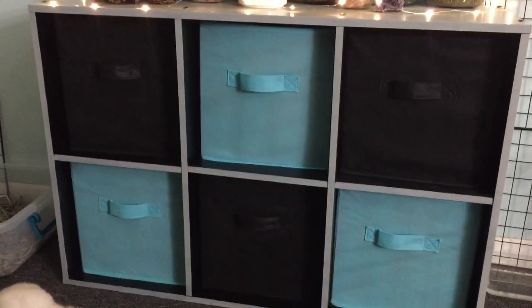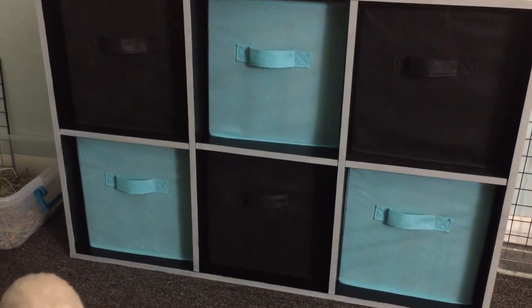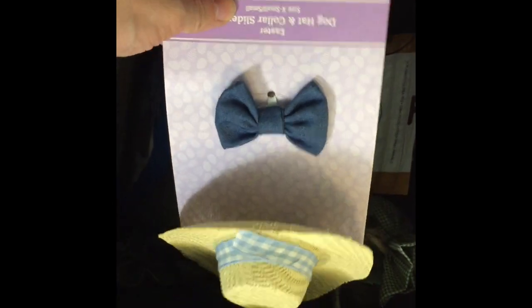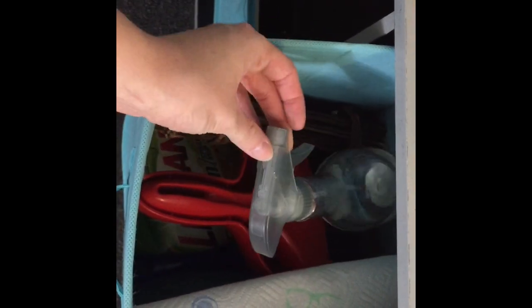Then we have my storage cubes, which are mainly filled with bunny supplies, but there's also some of my stuff in there. In this container right here, there are extra treats and grooming supplies, and I got this little bow tie for Jackson — I've never put it on him, but I thought it'd be cute to have.